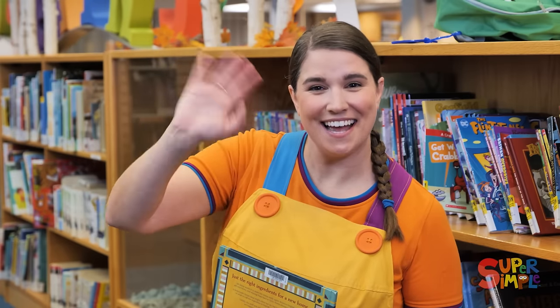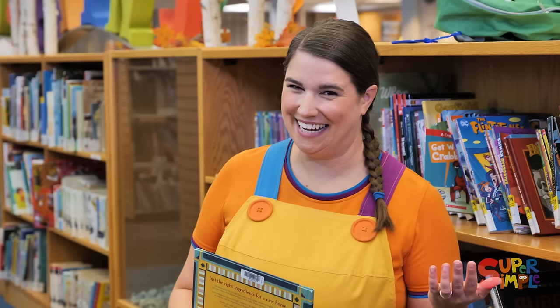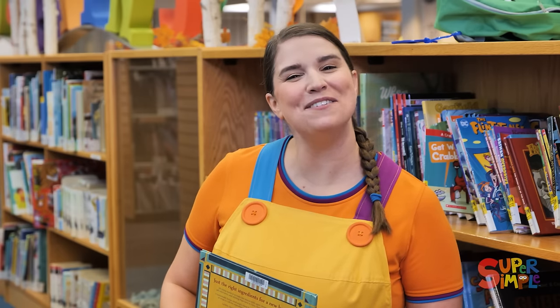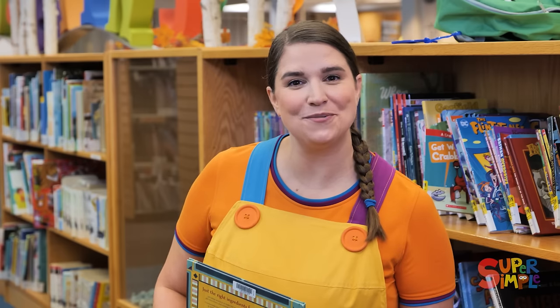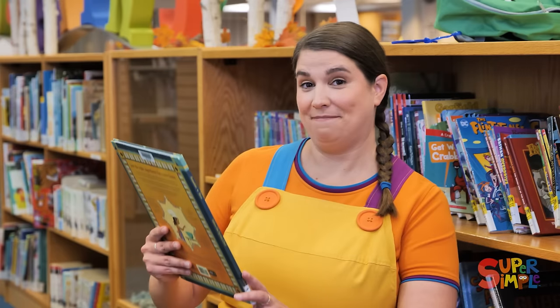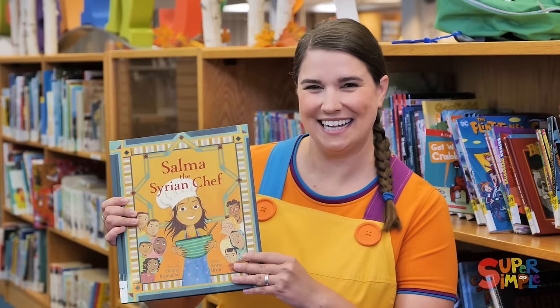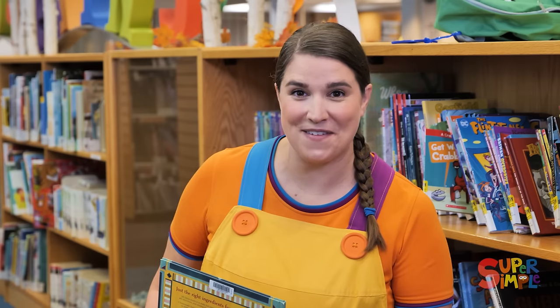Hi, friends. I'm glad you're here. Can you guess where we are? We're at the library — the Halton Hills Public Library in Georgetown, Ontario. Have you been to a library before? There's probably one close to where you live. Libraries have lots and lots of books, like this one right here. It's also a place where you can spend time reading and learning. They're a very special and important part of any town, and they're one of my very favorite places.